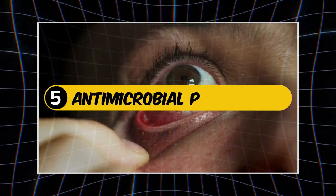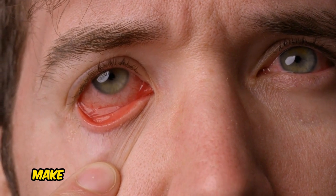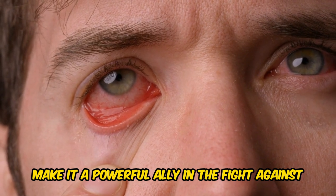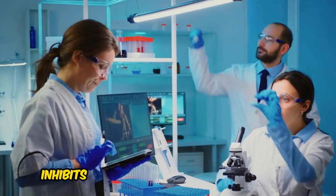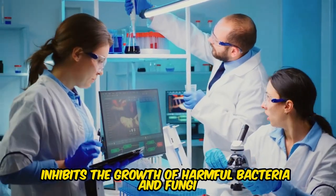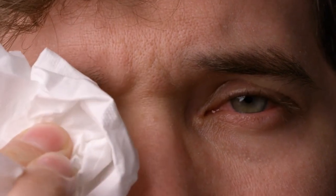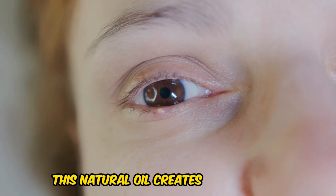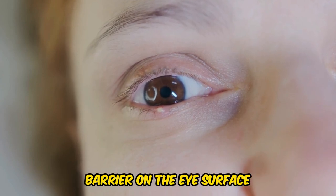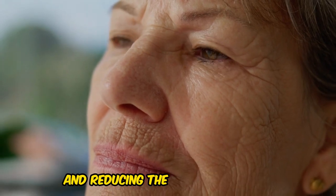5. Antimicrobial Properties. Castor oil's antimicrobial properties make it a powerful ally in the fight against ocular infections. Its ricinoleic acid content inhibits the growth of harmful bacteria and fungi, preventing the spread of infections like conjunctivitis, blepharitis, and keratitis. This natural oil creates a protective barrier on the eye surface, shielding it from invading microorganisms and reducing the risk of infection.